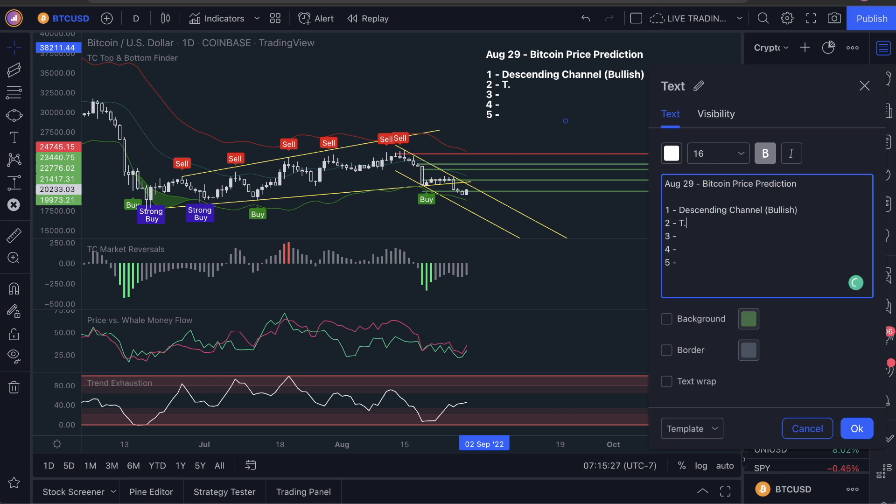So we have trend exhaustion here showing us divergence. And this by nature is bullish in this case, because price action is moving down and the indicator is actually showing a move up here.